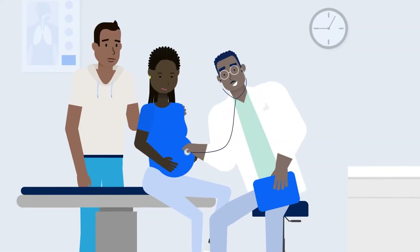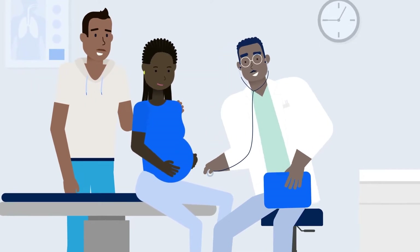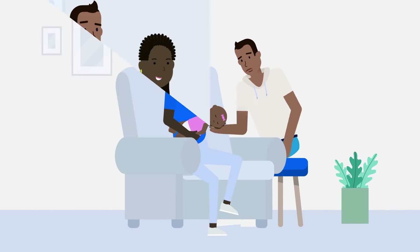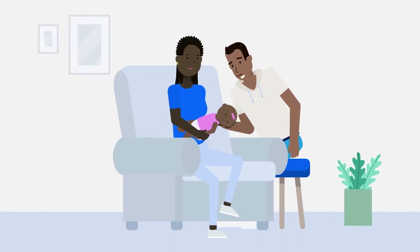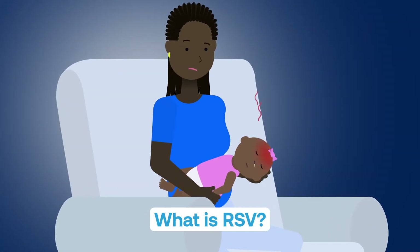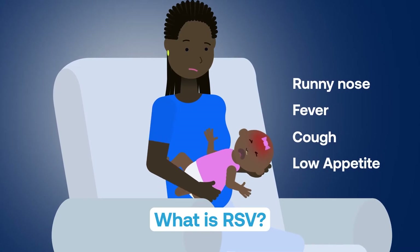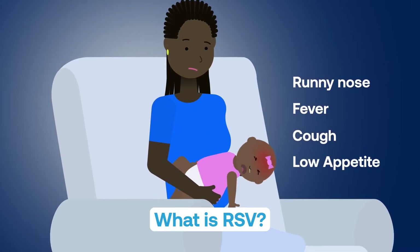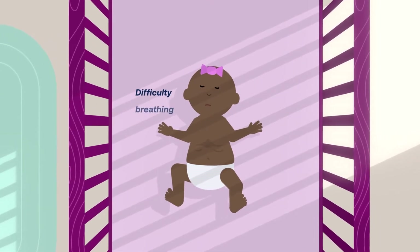Welcoming a new baby to the family is an exciting time and expectant parents have many questions. Now you can help protect your baby against RSV, respiratory syncytial virus. RSV is a common respiratory virus that causes symptoms like the common cold, but for some, including babies, it can become severe and even life-threatening.